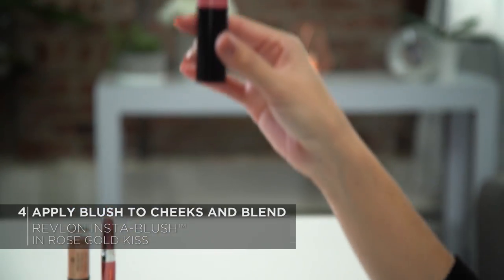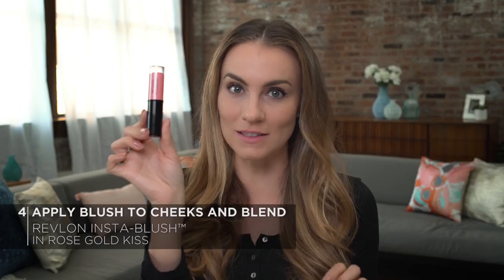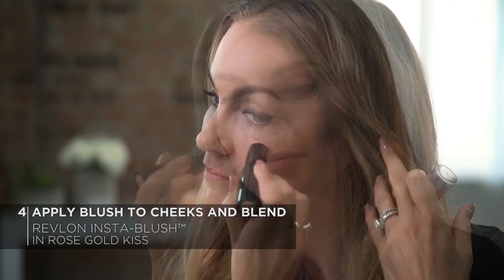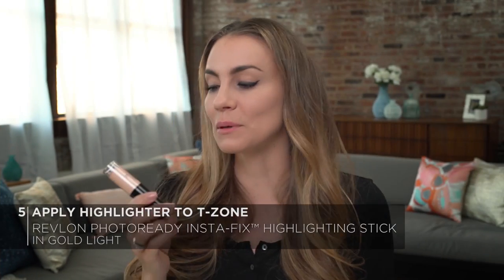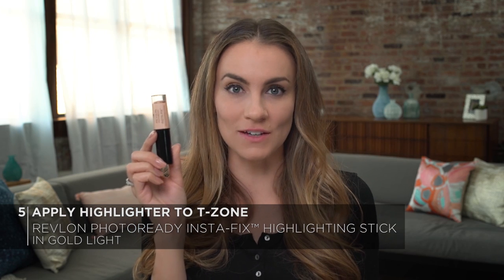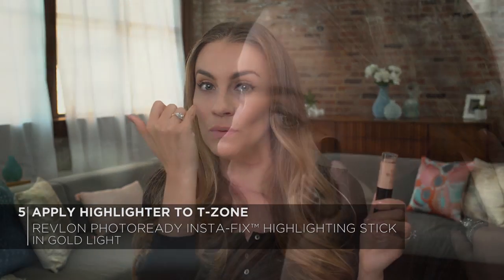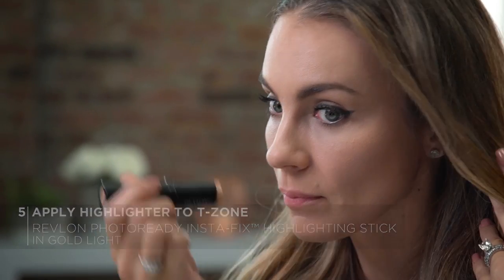Now for a hint of color on my cheeks, I'm going to apply the Revlon Insta Blush in Rose Gold Kiss right to the apples of my cheeks, and I'm going to blend it out with my fingers. For highlighter, I'm going to be using the Revlon Photo Ready InstaFix Highlighting Stick in 210, which is Gold Light, going to apply that to the cheekbones and down the bridge of my nose and my cupid's bow, and blend it out with my fingers.